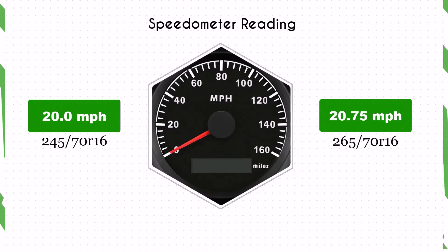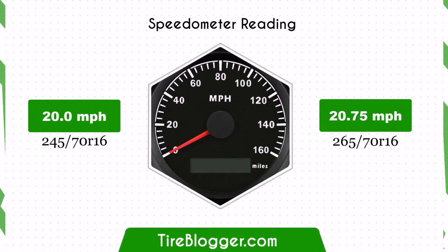With the larger 265/70R16 tires, the speedometer will read slightly lower than the actual speed. For example, at a speedometer reading of 20 mph, the actual speed will be 20.75 mph.